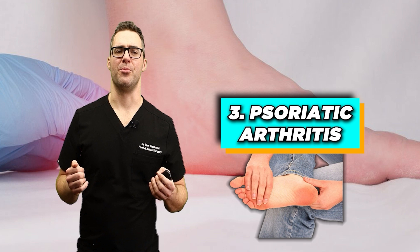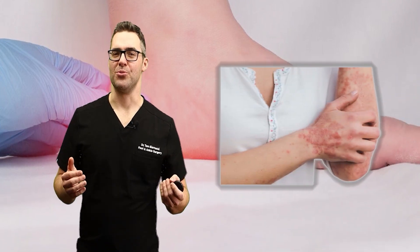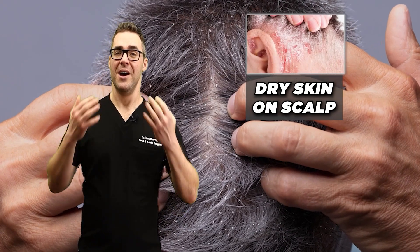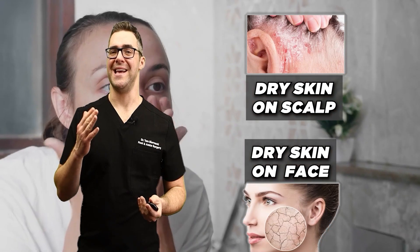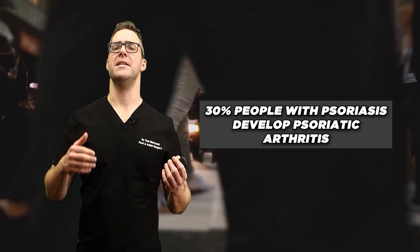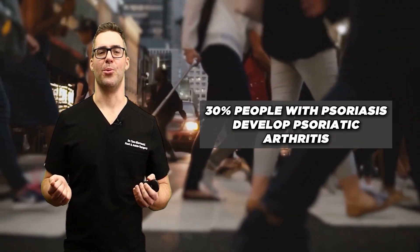Number three: psoriatic arthritis. This affects people with psoriasis. I personally have psoriasis — I get dry skin on my scalp and face and have to moisturize every single day. It's a very frustrating disease. It's estimated that 30% of people with psoriasis will develop psoriatic arthritis, but we're going to give you some solutions.